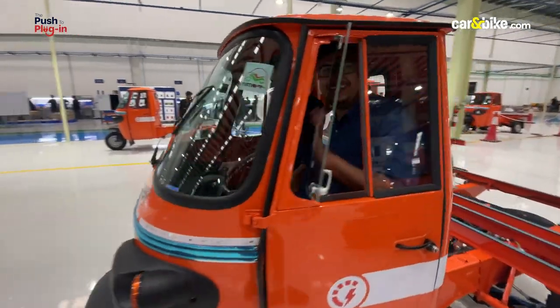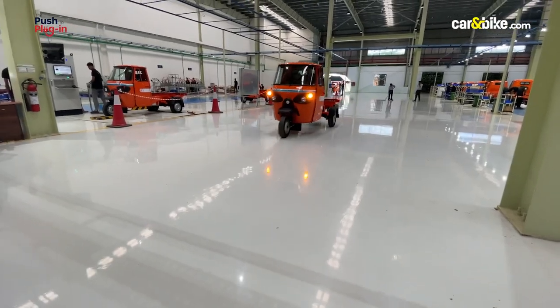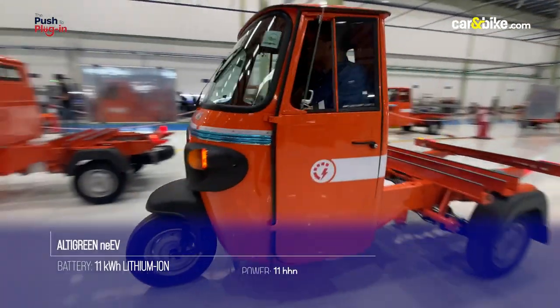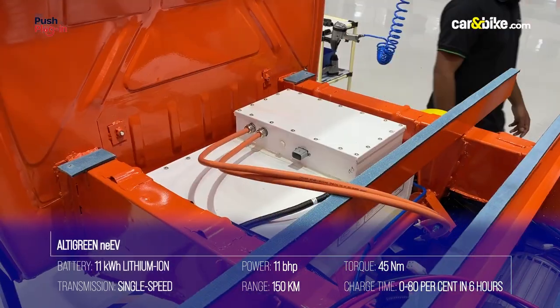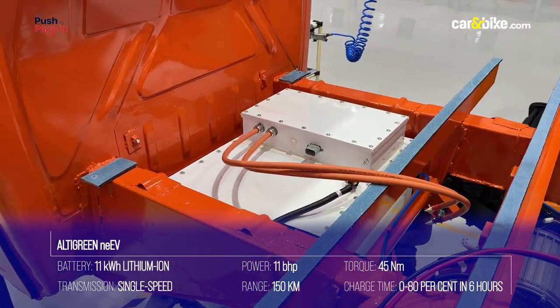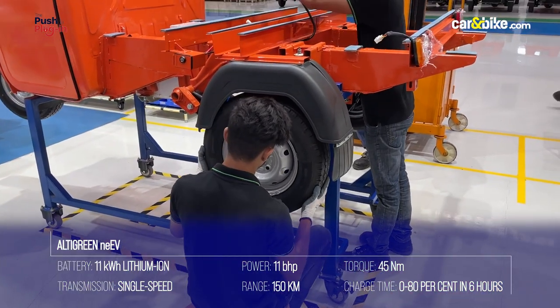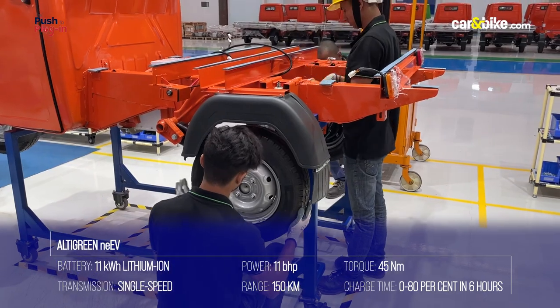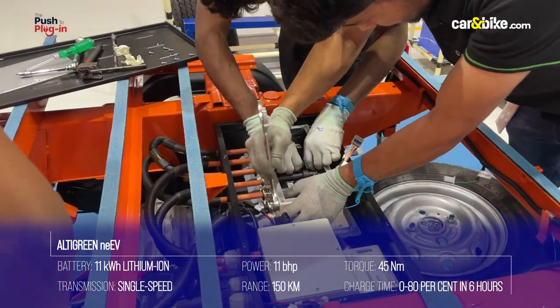We also got to take a ride around the facility on the Altigreen NEEV. It has an 11kWh lithium-ion battery with an IP67 certification. The electric three-wheeler develops 11 bhp and 45 Nm of peak torque, translating to a 150km range on a single charge.